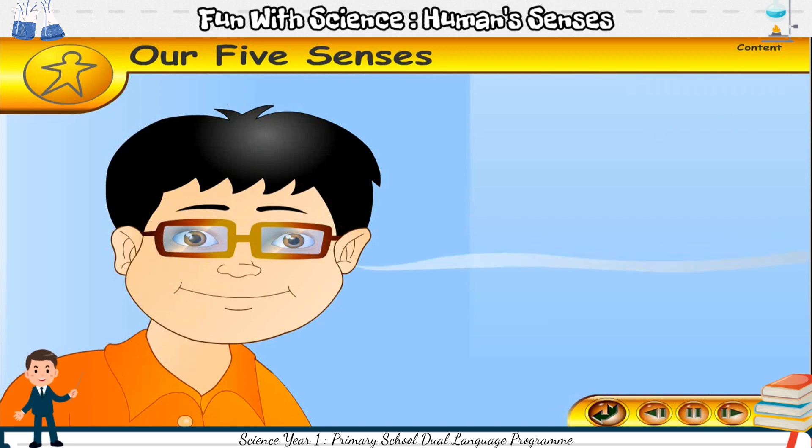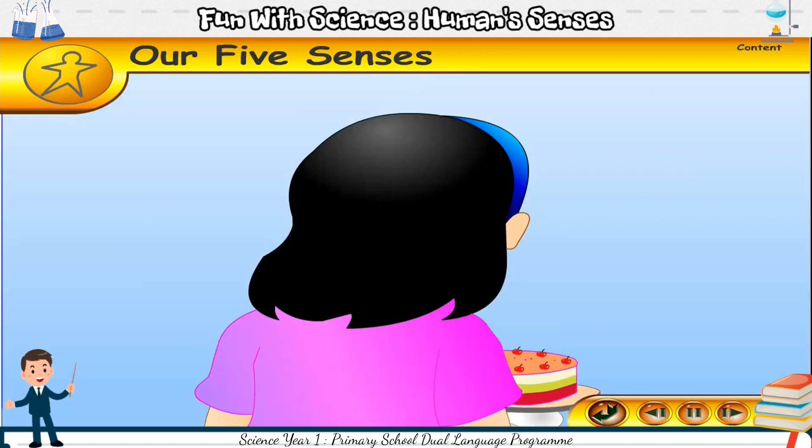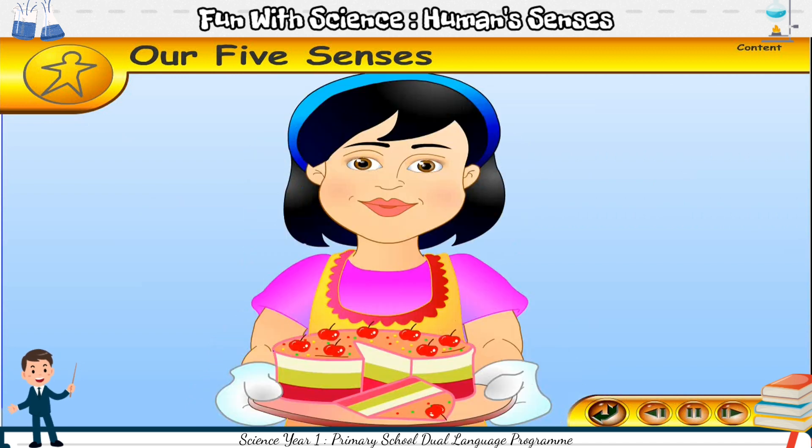Mmm, Jeff smells something nice. Where does the smell come from? Jeff sees Mimi in the kitchen. What do you think Mimi is holding? Jeff wants to find out. He touches Mimi on the shoulder and she turns around.